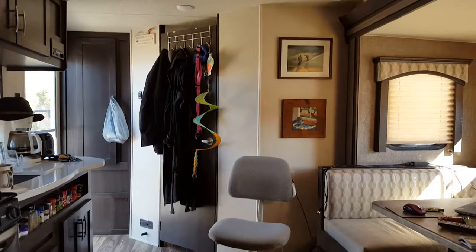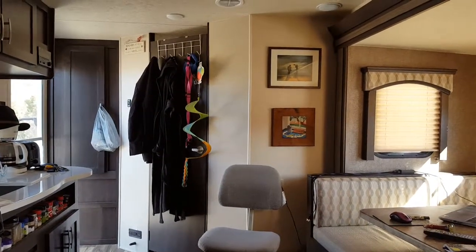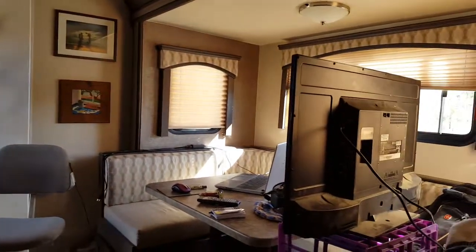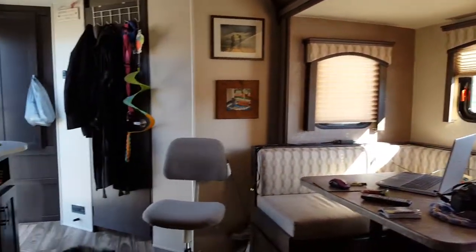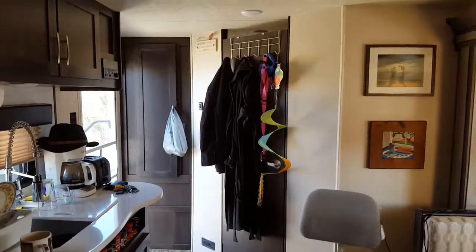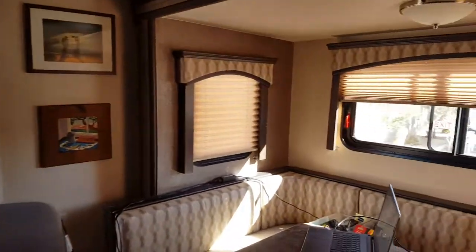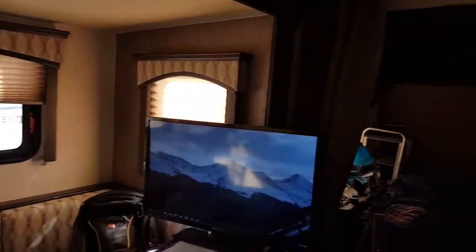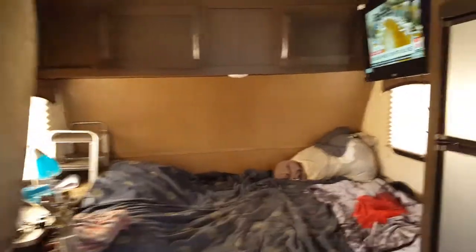I've got some of my wall hangings back up, but I have to buy some more hanging material to get the rest up. But pretty soon I'll have it all home again. So that's about it — it's got a lot of room and a lot of features that my other one didn't have. I think I'm going to be quite happy in this.